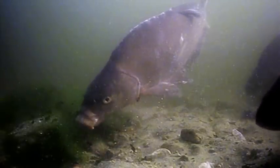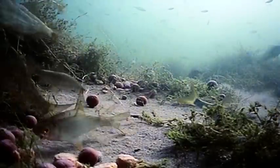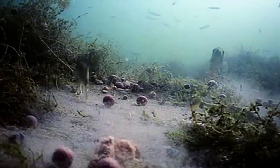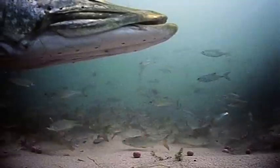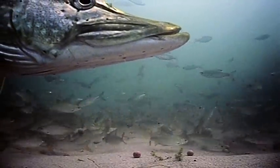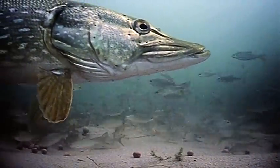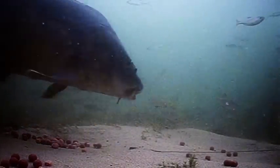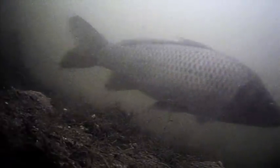Here, for instance, we see a bream taking the bait. We see other species of fish being lured to the area because of the bait, and we see incredible footage of a pike in the fishing spot. The carp are present in numerous clips, nosily but hesitatingly inspecting our baits that are placed directly in front of the underwater cameras.